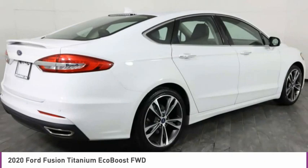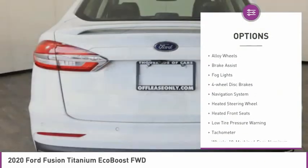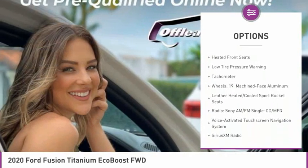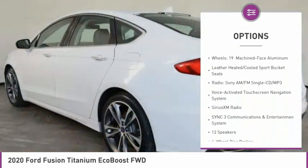Here are some of this vehicle's great options: electronic stability control, alloy wheels, brake assist, fog lights, four-wheel disc brakes, and navigation system.